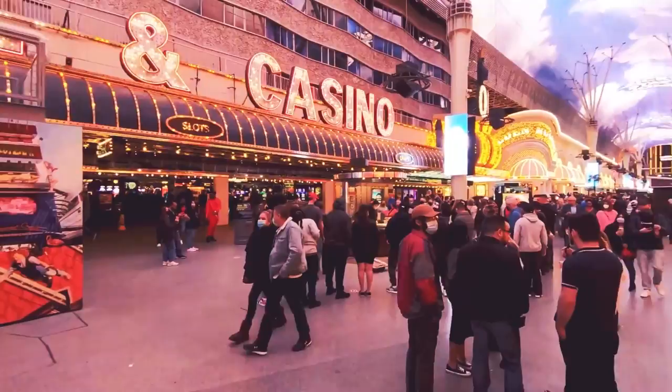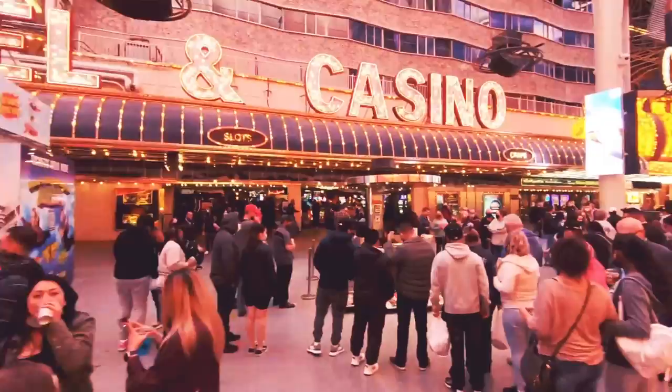People exploring Fremont Street have many options to choose from. We've compiled some of the action-packed highlights to base your experience on.